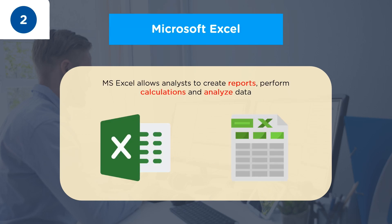The second important skill for a data analyst is Microsoft Excel. Microsoft Excel is one of the most popular and oldest spreadsheet applications for creating reports, performing calculations, and analyzing data. Data analysts need to know how to handle tabular data in Excel, so they should be aware of features like sorting, filtering, conditional formatting, pivot tables, what-if analysis, and functions such as SUMIFs and COUNTIFs.